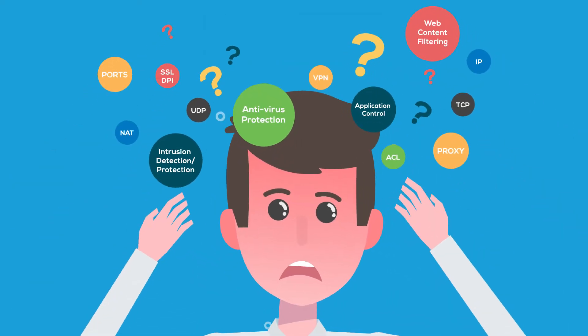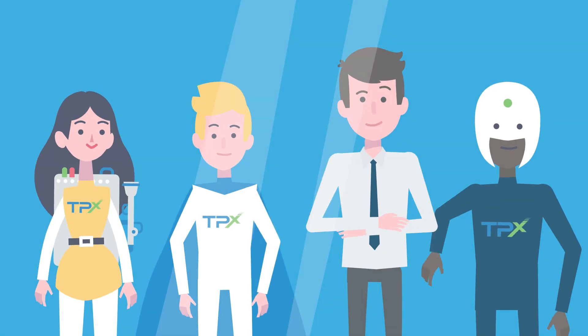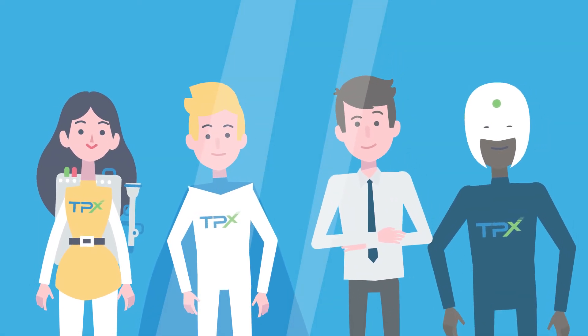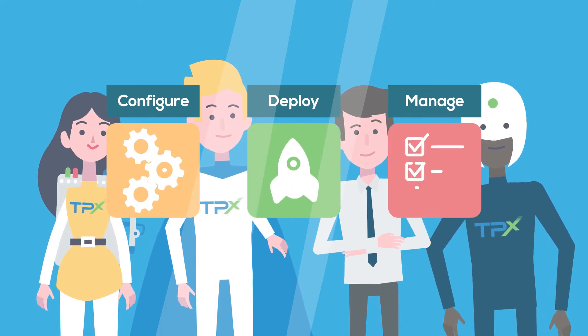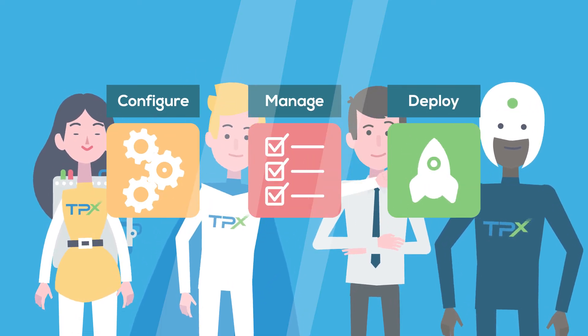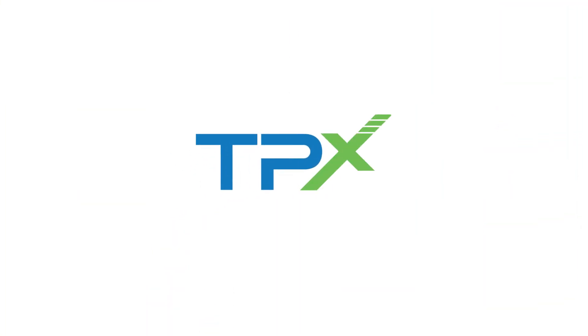But all of this can be complicated, which is why businesses turn to TPX to help. With TPX, you have seasoned, certified security professionals working for you to configure, deploy, and assume the management of your next-generation firewalls for a price you can afford, making your business more secure.